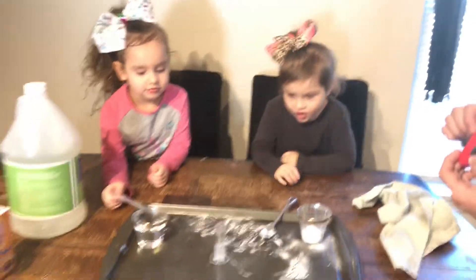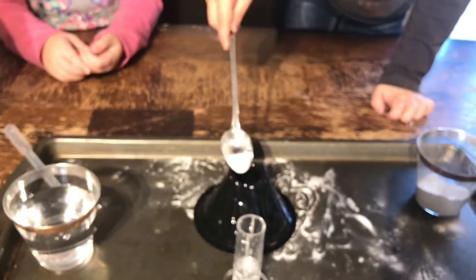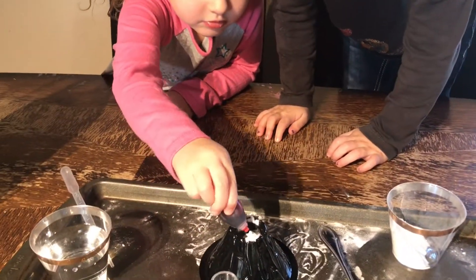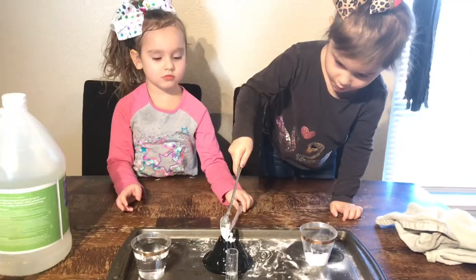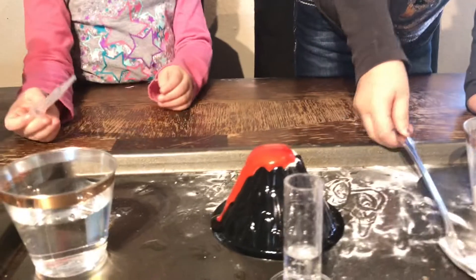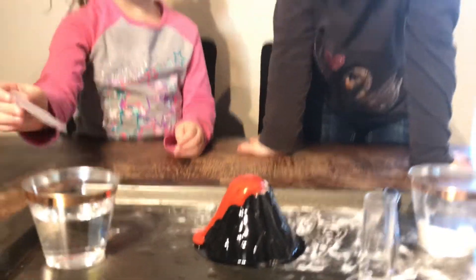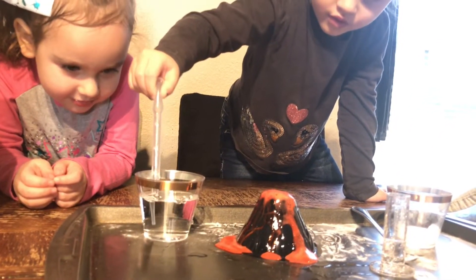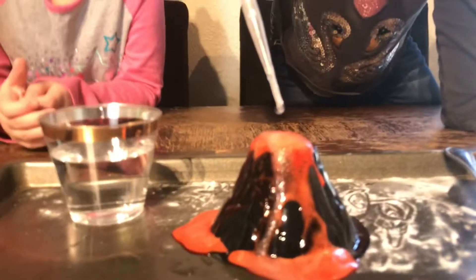Alright girls, do you guys want to move onto the other experiment? Do you guys want to make a volcano? Let's add some more baking soda. Perfect. Volcano, watch! Woah. That's amazing. Add some more, add some more. Woah. It just keeps going.